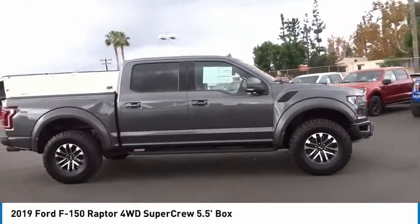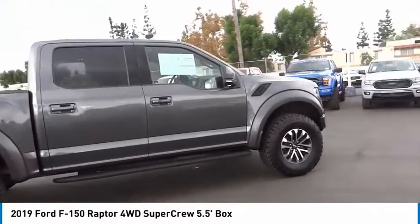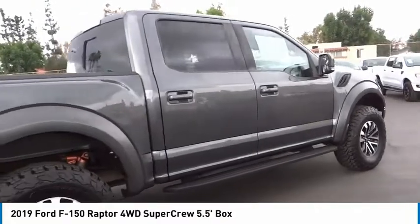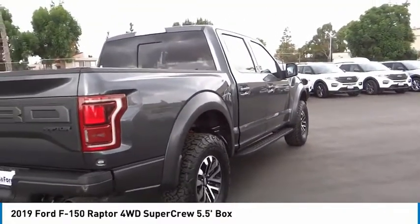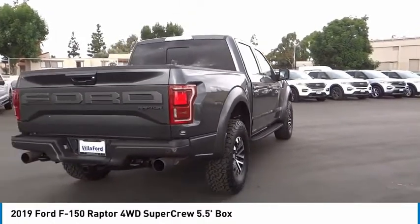Looking for the right vehicle? Check out the 2019 F-150. A Ford F-150 knows how to handle any situation. It's built to follow orders. No whining.